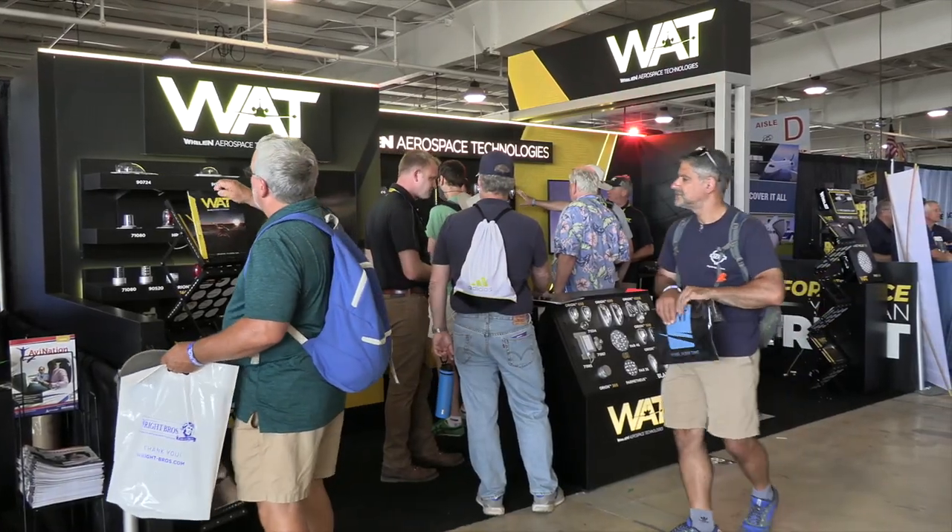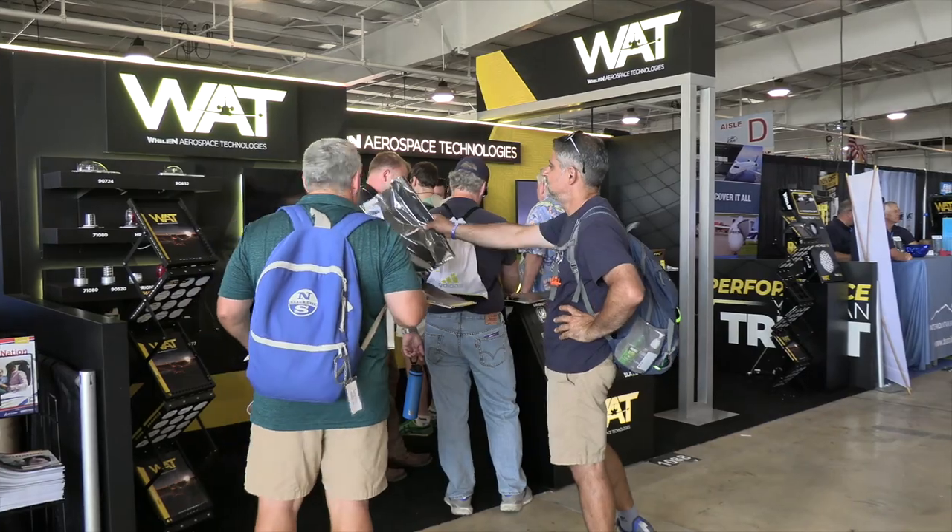Stop by and come see us. We have all of our full lines of aviation lights out here at our Hospitality Center, or in Hangar A at our main booth. Please stop by and see us.